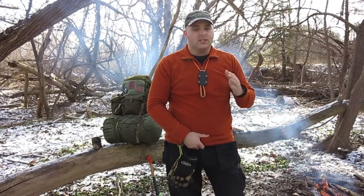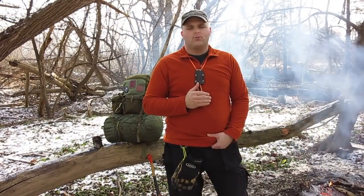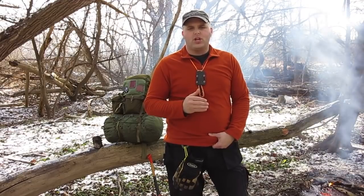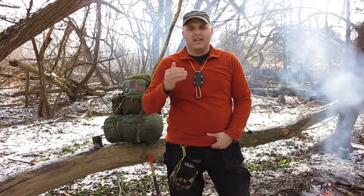This is Tell with Oshawa Bushcraft. Today we're discussing a topic that has been requested of me many times over the years, and that is the Canadian Forces Sleep System. I did a lot of research in the preparation to make this video, and in the process of doing that I came to appreciate that this sleep system is amazing.